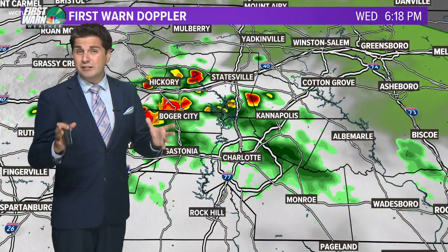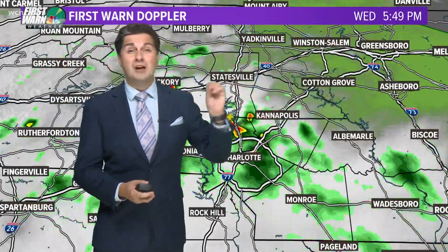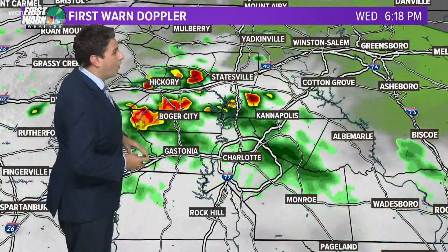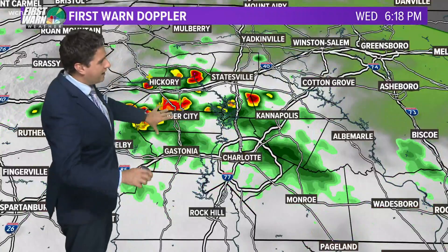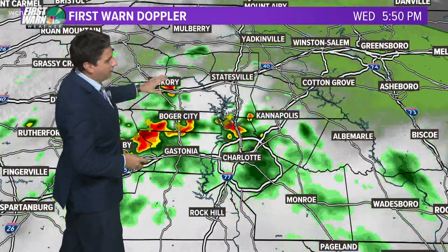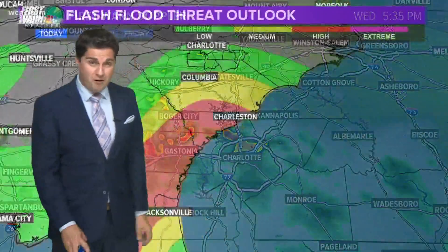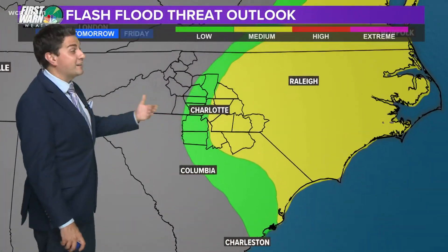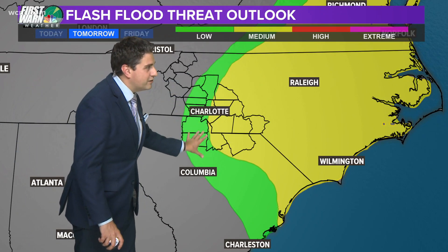As for us, this looks to be mainly just a rain event. It's going to be a wet start to the day. We've already had the first signs of rain move through. That is now clear of the Charlotte area, aside from some very light mist and drizzle. The heaviest rain is now moving past Lincolnton into Hickory and Catawba County. These showers should be out of our hair in the next couple of hours, and then behind that we're waiting for the next surge of rain.